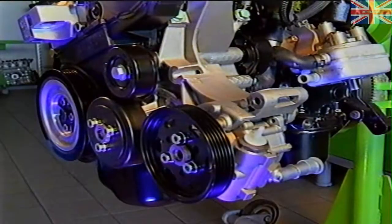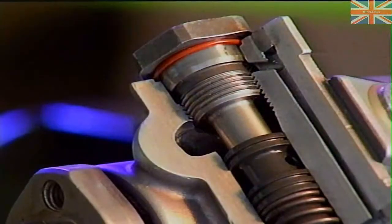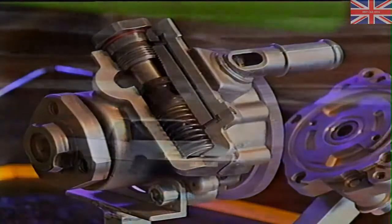The oil pressure rises as engine speed increases, which has the effect of operating the safety valve, which regulates the oil pressure and flow. The safety valve is part of the multiple-vein pump.